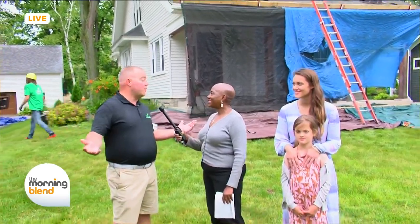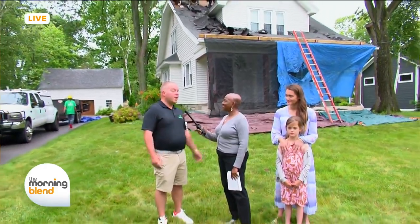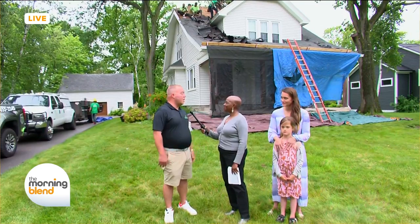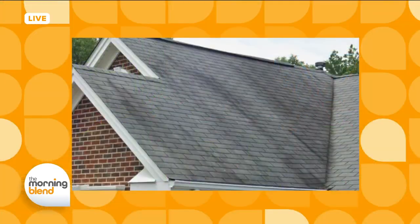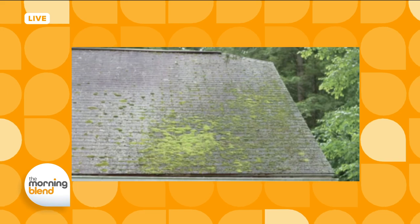Joe explains their motto: 'Impressed from the outside in.' It starts with your roof. If you have a bad-looking roof, your house is going to look bad. But if you have a great-looking roof, as you can see with some of the houses in the neighborhood, your house is going to look really good too.